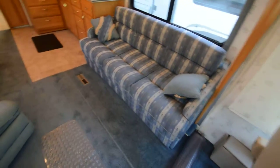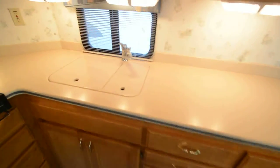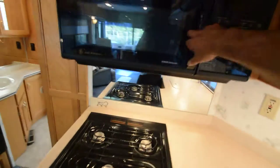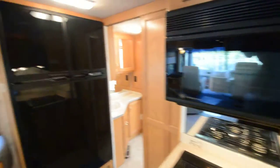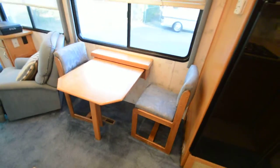The sofa opens up into a bed. The kitchen has ceramic tiles and Corian countertops, dual stainless steel sinks, a three-burner gas stove, convection oven, and an inverter. It has a 6,300-watt LP generator, a four-door refrigerator with an ice maker, and a couple of chairs stored in the belly.